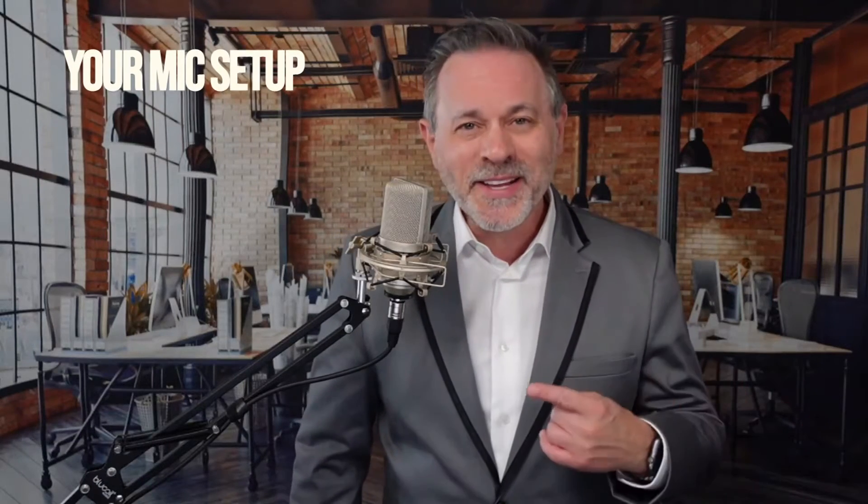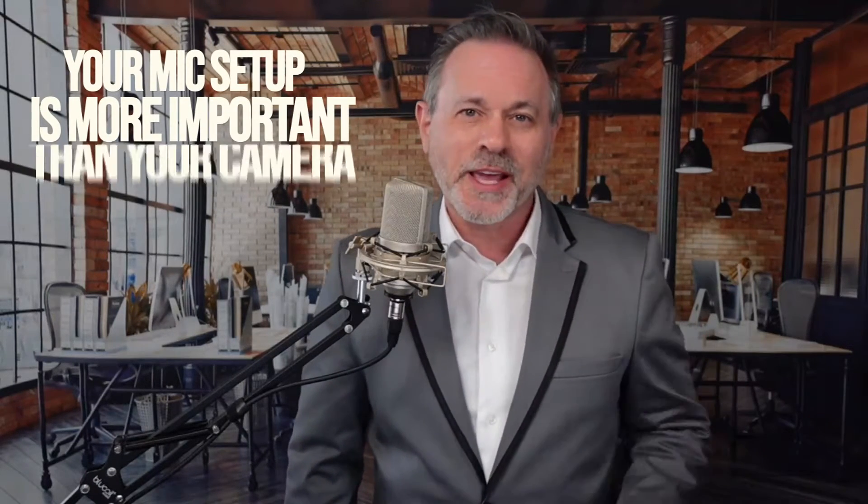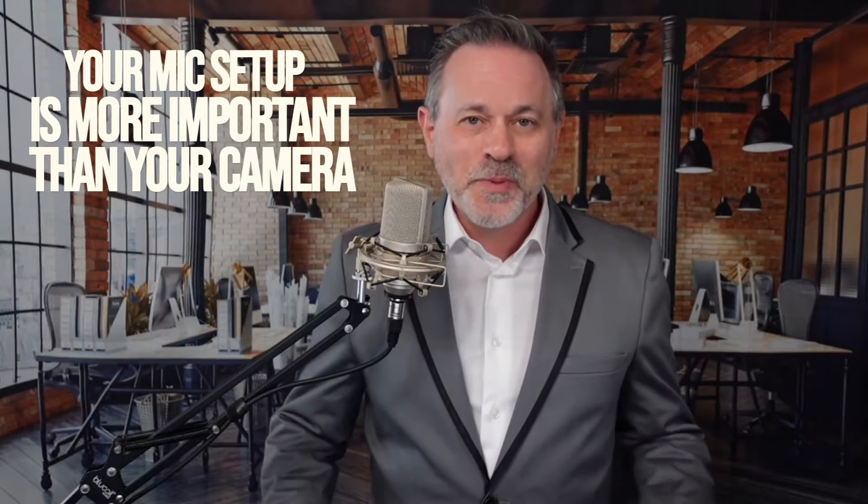When you're presenting virtually like this, your mic setup is actually more important than your camera. How do I know? Because people will listen to podcasts, but they won't watch silent movies. So let's take a moment today and talk about how you can improve the way that you sound in your virtual presentations.